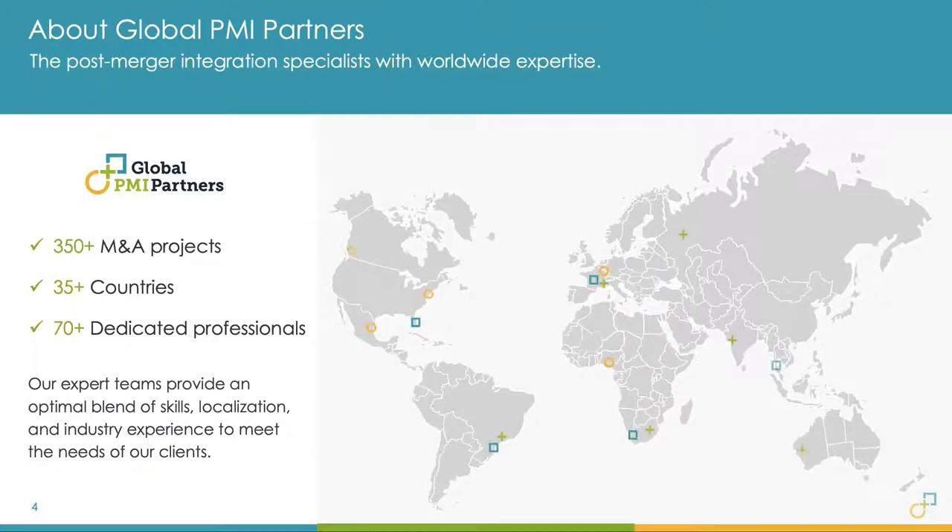Just quickly about us — we've done about 350 M&A projects globally to date in about 35 countries, with about 75 dedicated professionals. The majority of our business originates in the US and UK/Europe region, but we have people throughout as M&A tentacles stretch to other parts of the world on any kind of integration or acquisition project.